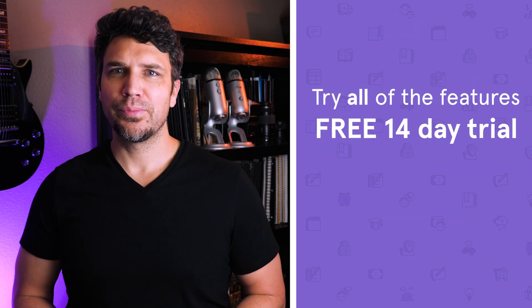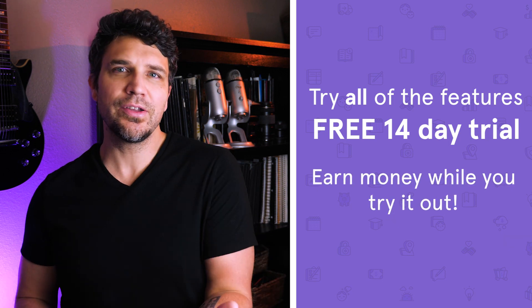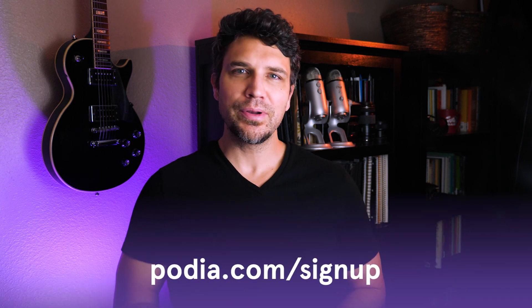You can try out webinars from Podia along with all of its other features with a free 14-day trial. You can even sell your webinar and make money during the trial period. Podia is the perfect webinar platform if you're a creator who sells various types of digital products and is looking for an all-in-one platform where everything is in one place and you own the relationship with your audience. If you want to try us out, just go to podia.com/sign-up.